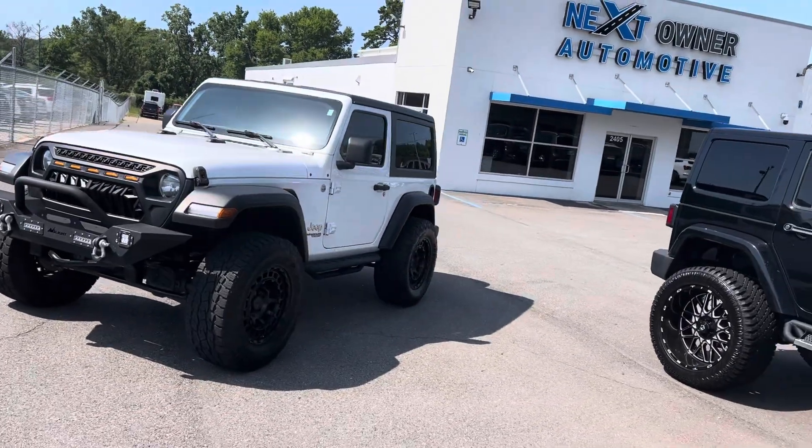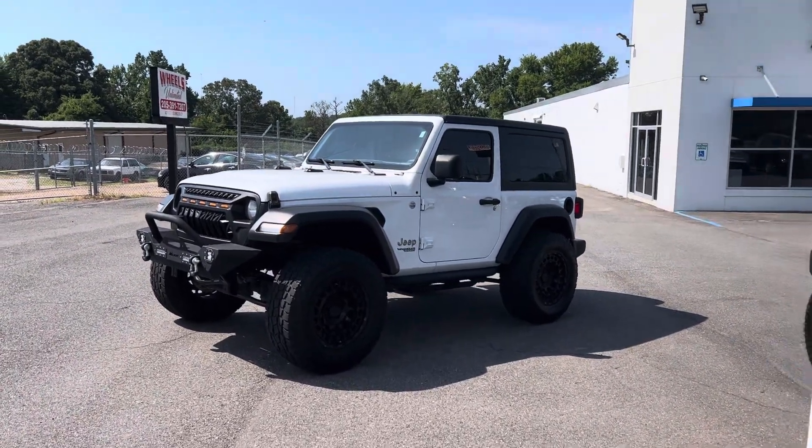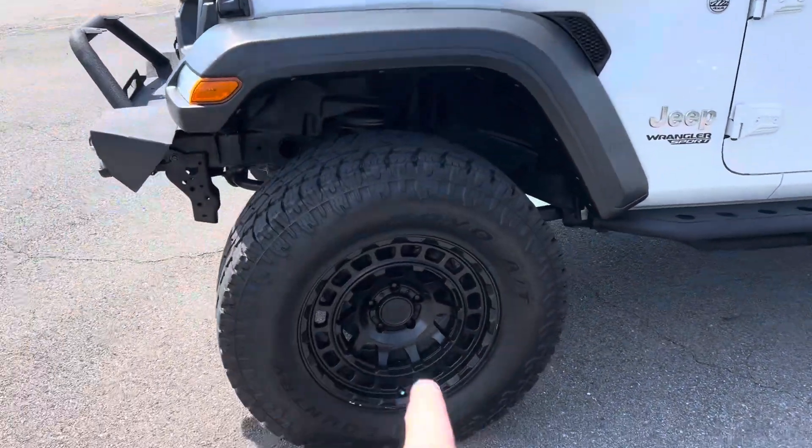It's got right at 51,000 miles — we'll look at the exact odometer when we get in here. Really pretty Jeep. I really like the wheel package on this.